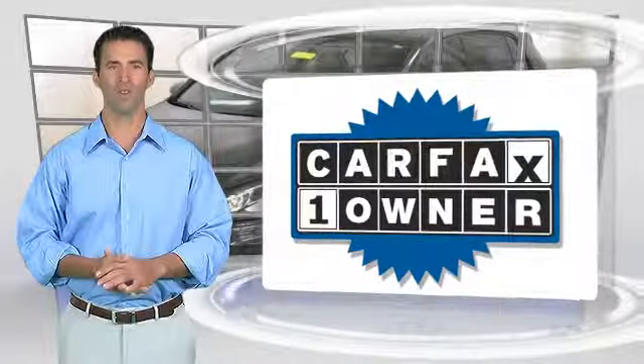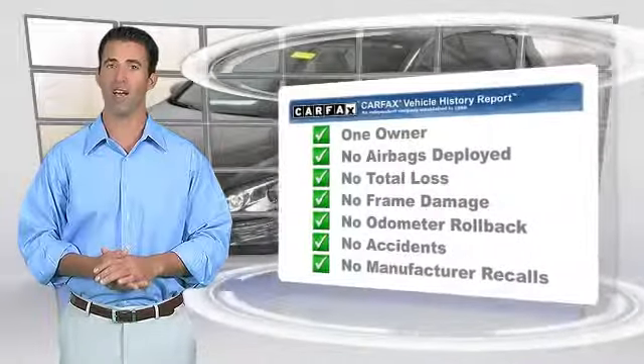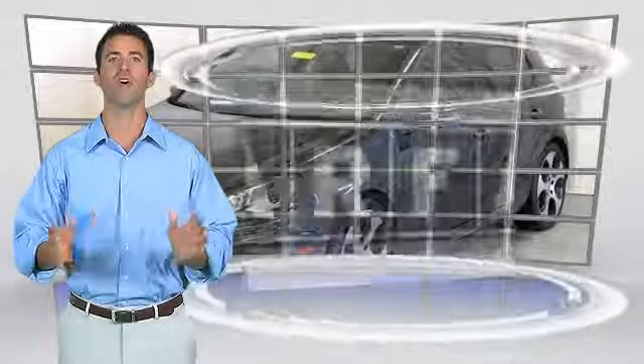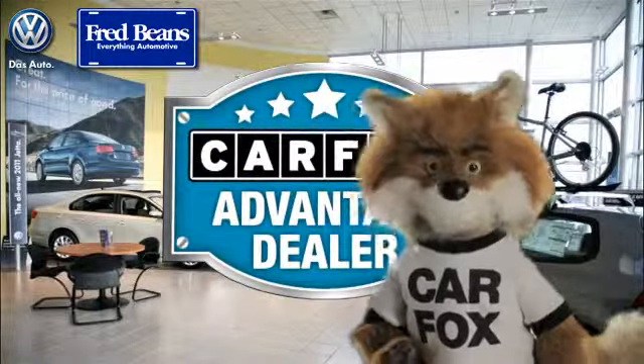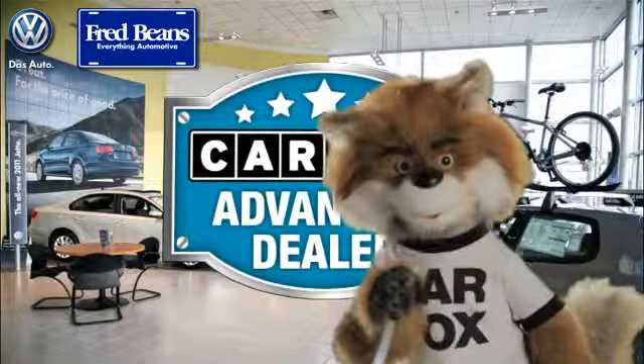This is a one-owner vehicle with a Carfax vehicle history report. Be sure to find a complimentary copy of this report online or contact a dealership. This vehicle qualifies for the Carfax buyback guarantee. Just say show me the Carfax at Fred Beans Volkswagen, a Carfax Advantage dealer.